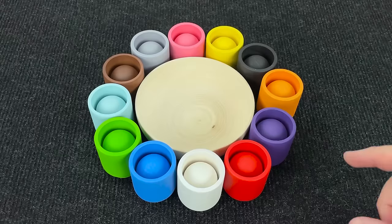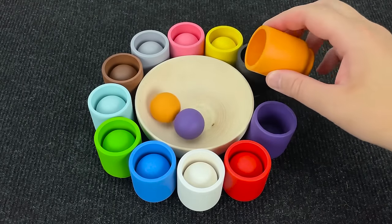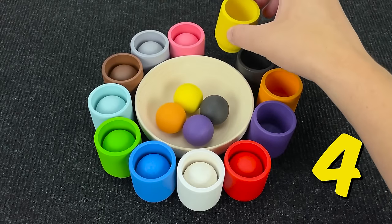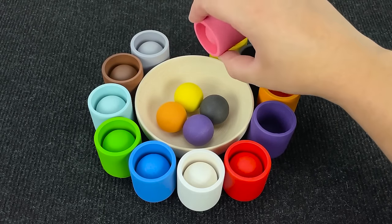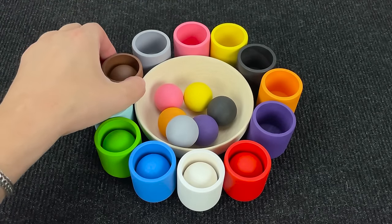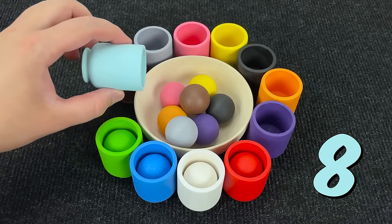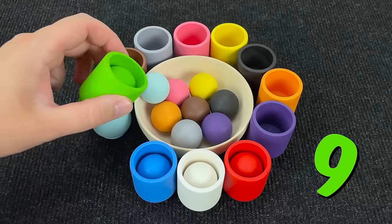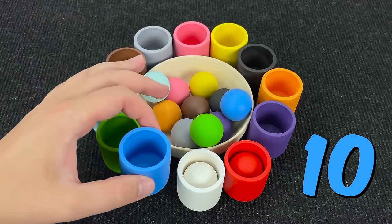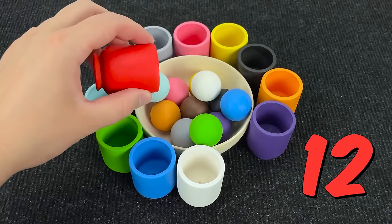Wow, nice! Let's count! One! Two! Three! Four! Five! Six! Seven! Eight! Nine! Ten! Eleven! And twelve colors!